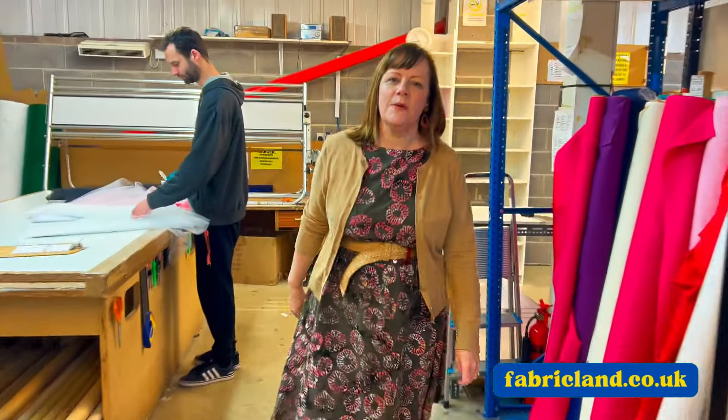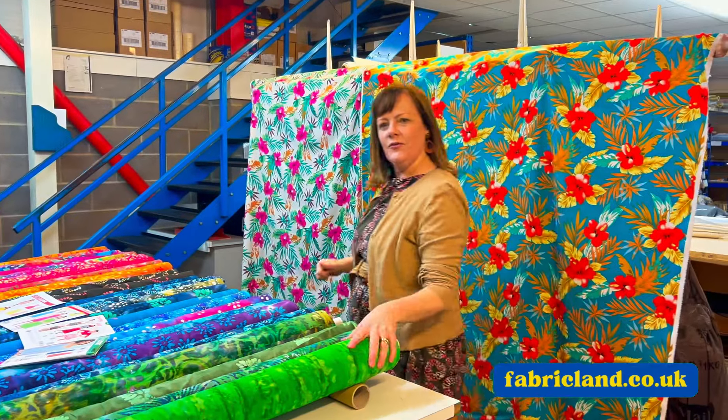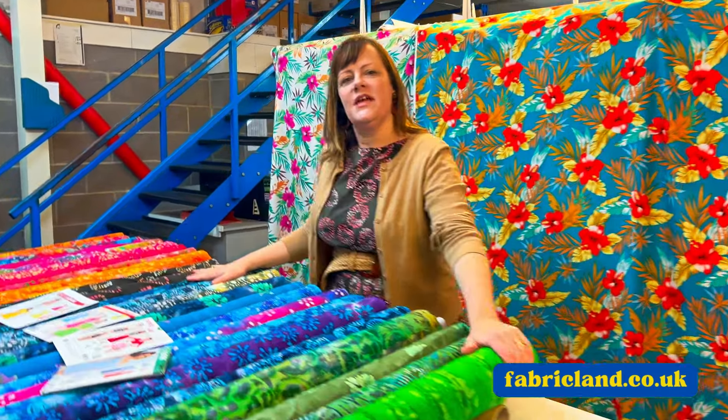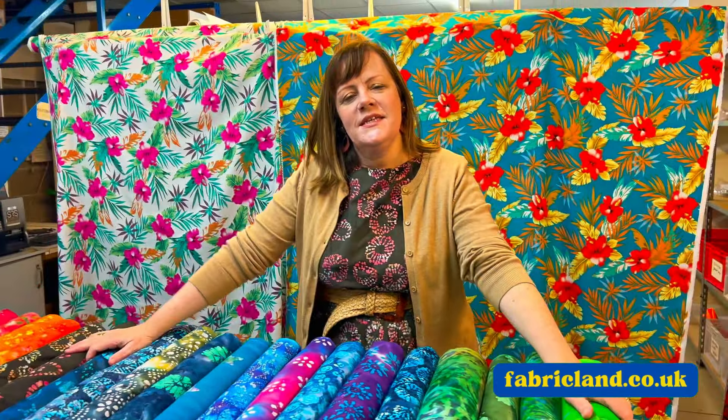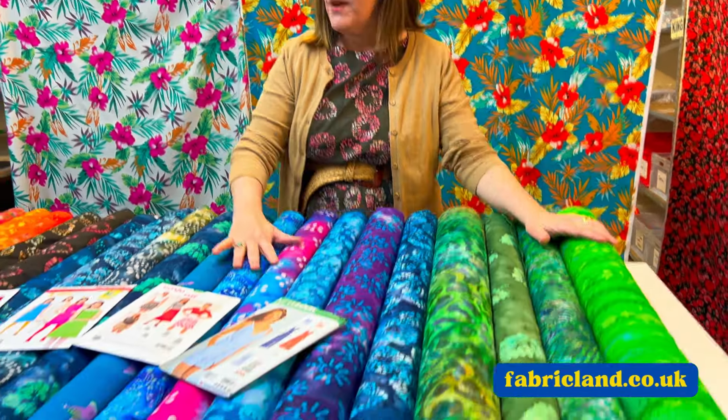We just arrived last week — I gave you a sneak peek of what batiks we had — so I'm now going to talk to you more and get them all out for you. We've got lots of batiks on the table. These have just landed into our shops.